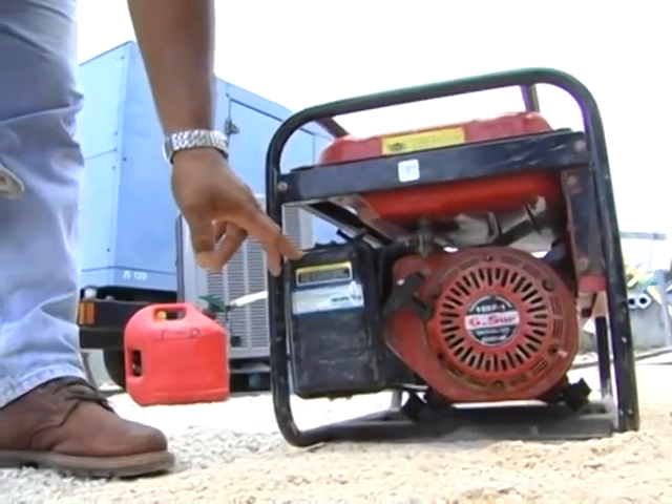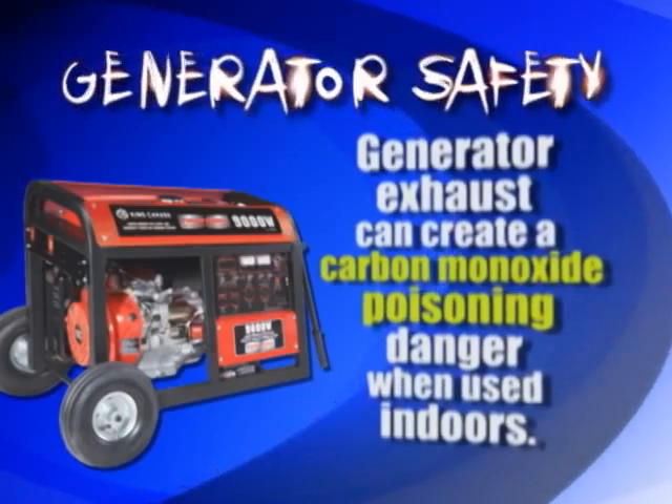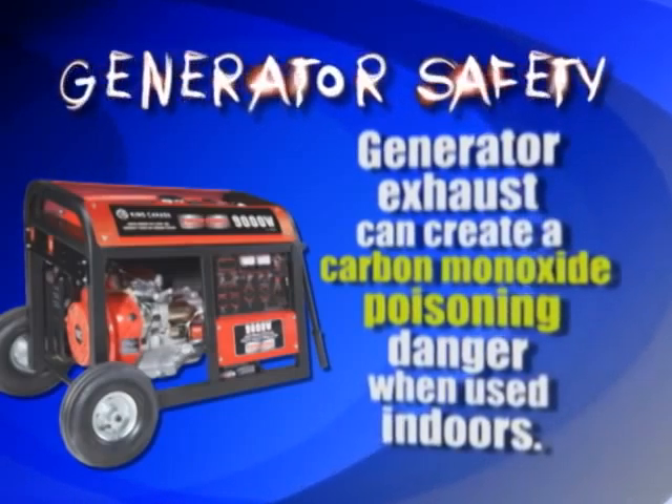That's mainly because of the carbon monoxide. The exhaust from the generators can get basically into anywhere, into your homes. You don't even know — you won't even smell it.